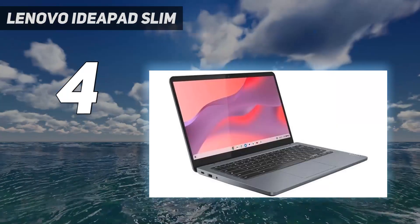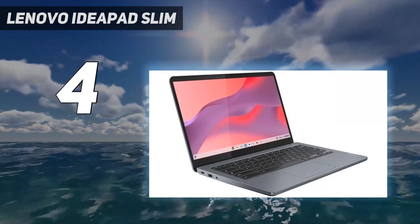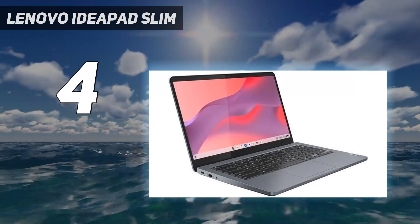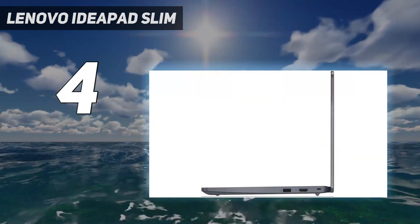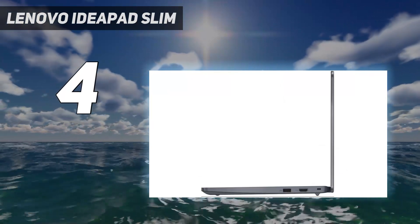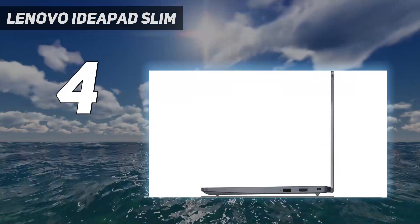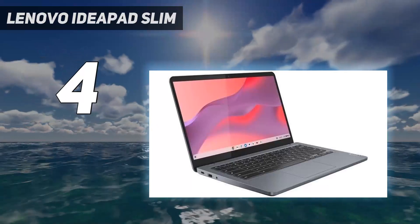The display of the Core i3 model is bright enough for use in well-lit settings and is reasonably color accurate. The keyboard feels spacious but a tad mushy, and unfortunately the touchpad is small and not always responsive. Its 1080p webcam is surprisingly good, and its battery life is outstanding at around 13 hours of light use.